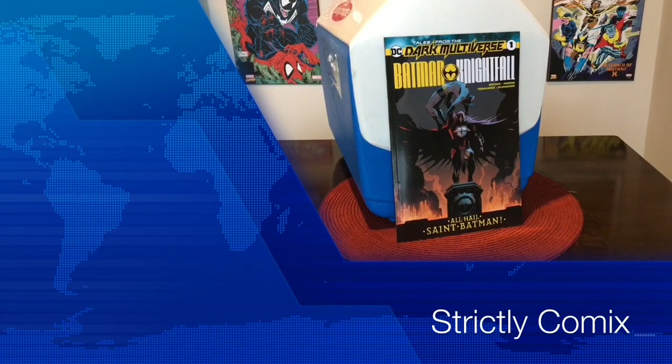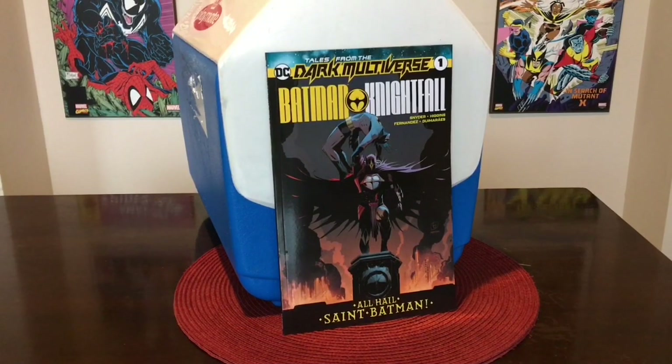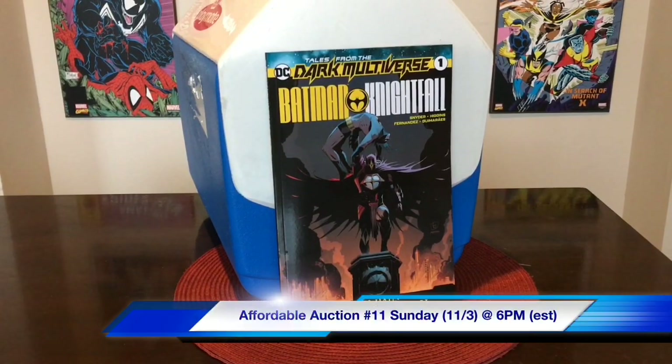Hey, what's up everybody? It's Edwin back again for Strictly Comics, and I am excited because we are coming back with affordable auctions all throughout the month of November, starting with number 11. It's been almost two years since I've done an affordable auction, but I'm coming back with number 11. We're coming with keys, we're coming with some slabs, some Funko Pops, some toys, and probably even some original art.